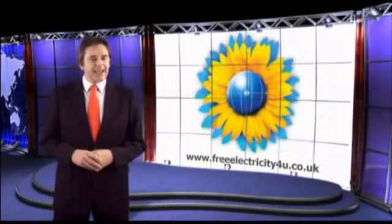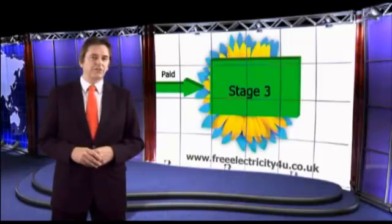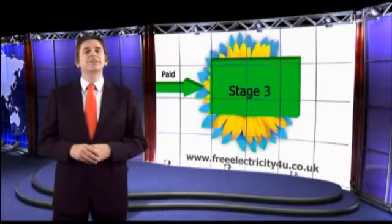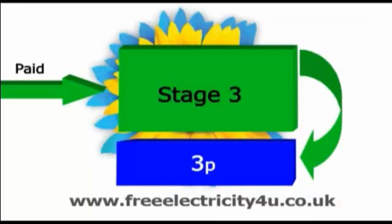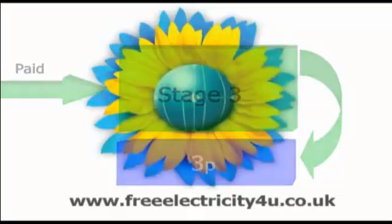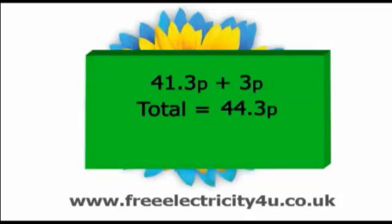And finally, the export tariff. Any electricity generated by your PV solar system and not used in your home will be exported to your supplier, and they'll pay you a further 3 pence per unit as an export tariff, which means you'll receive 41.3 pence plus 3 pence, giving you a total of 44.3 pence per unit for each unit that's exported.